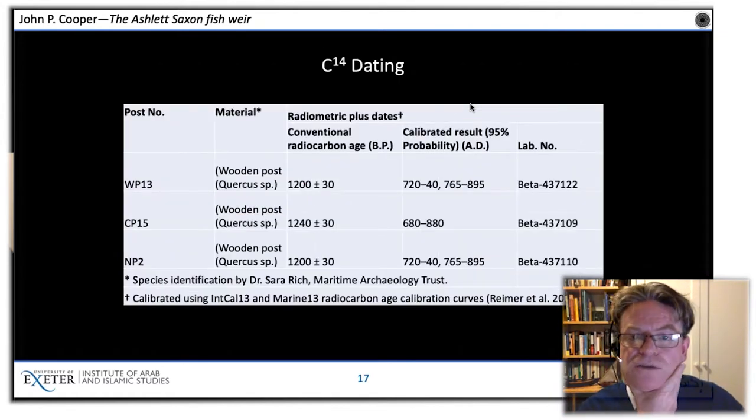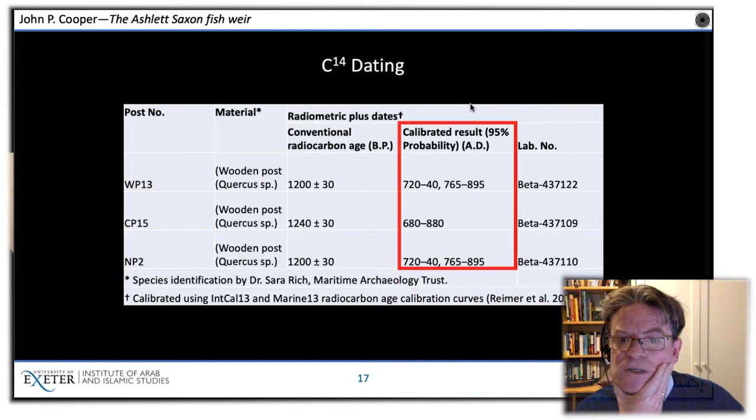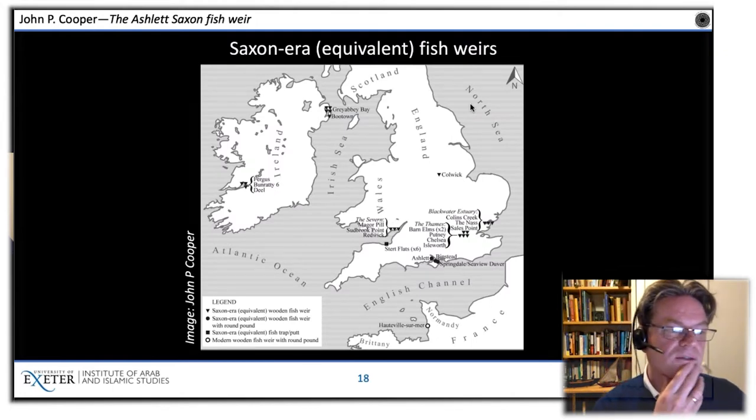We did the carbon-14 dating in 2016, and this is what came up: dates from broadly the Middle Saxon period — a very exciting result. We took one post from the western leader, one from the pound itself, and one from the northern leader, focusing our resources on getting confirmatory dating for the core weir rather than peripheral items. So we now have a Saxon fish weir.